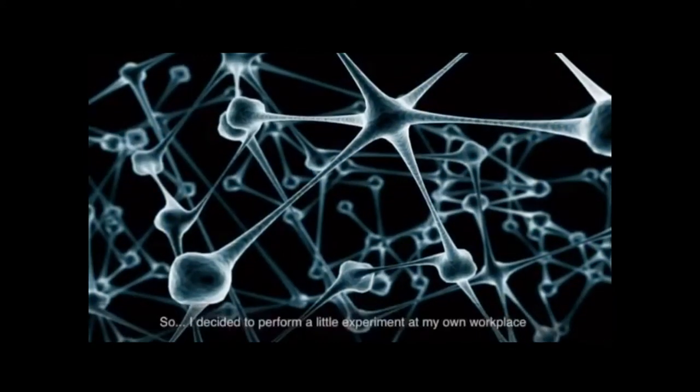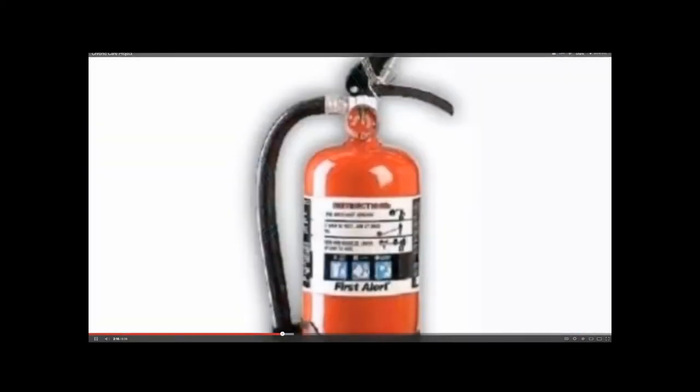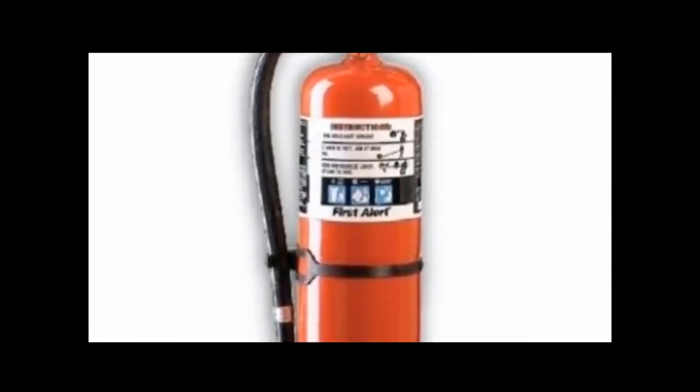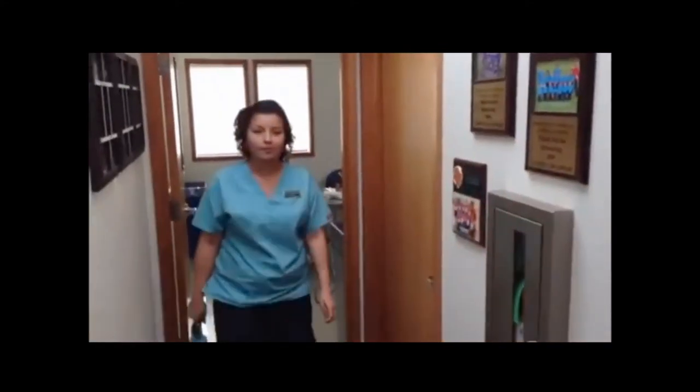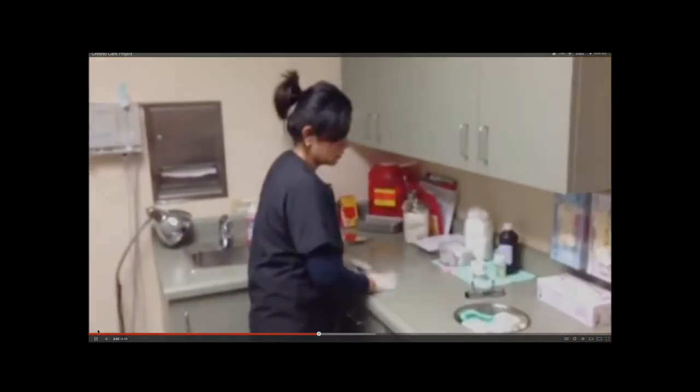So I decided to perform a little experiment at my own workplace. I thought I would start small and ask my fellow employees a simple question: where's the fire extinguisher? Excuse me nurse, where's the fire extinguisher? I don't know, I'm busy. Nurse, where's the fire extinguisher?